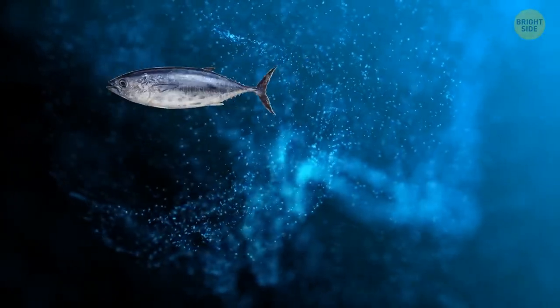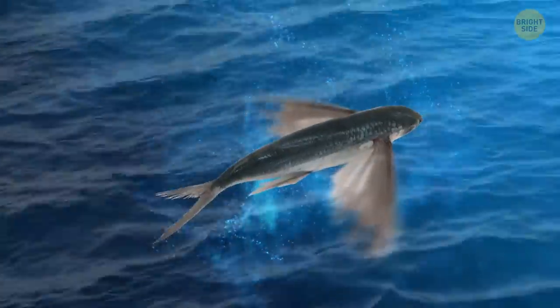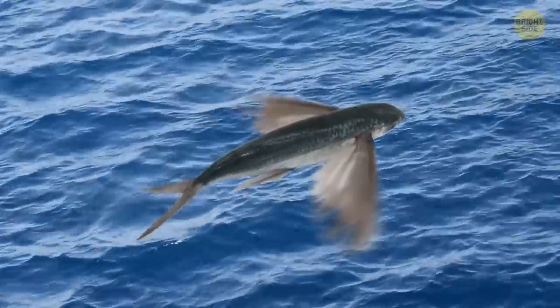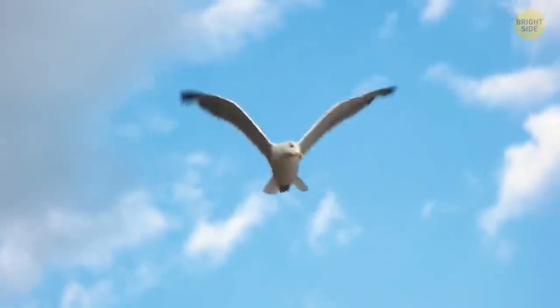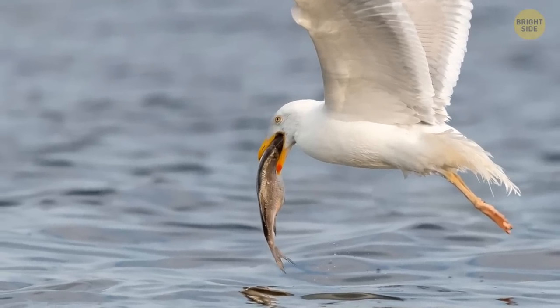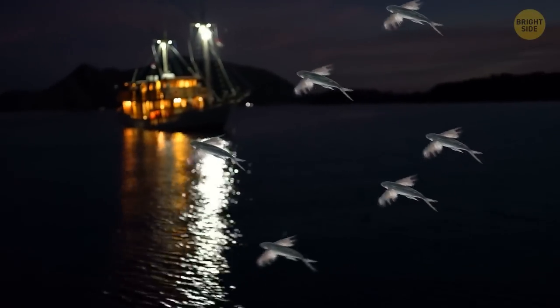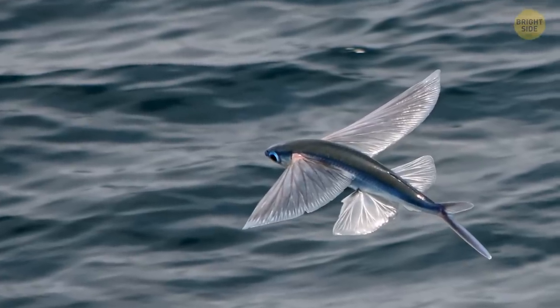There are so many predators lurking from the ocean depths hoping to catch flying fish — for example, tuna, mackerel, swordfish, marlin, and some other bigger fish. The challenge is big, so the flying fish needed to develop a good strategy to escape. But when they're on the surface, they sometimes become a target to birds. Also, they're attracted to light, and fishermen know that, so they use light to catch them. It seems no one wants to leave them alone.